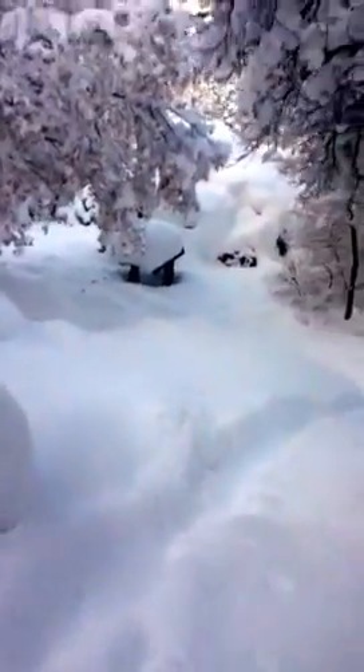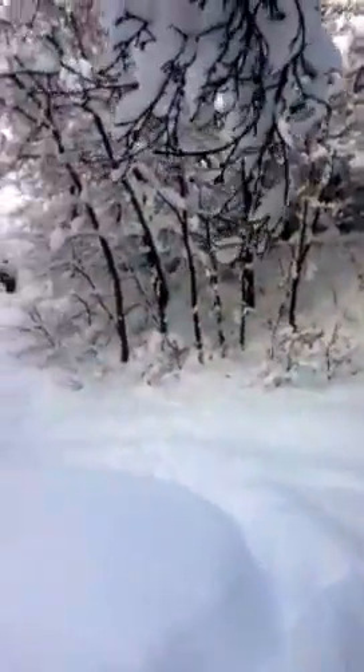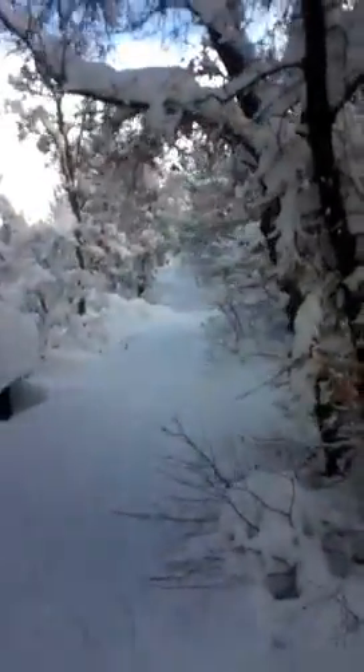It's very, very cold back here, I must say. It only took about a minute for my fingers to start freezing. So here's what normally is a trail, all completely covered with snow.